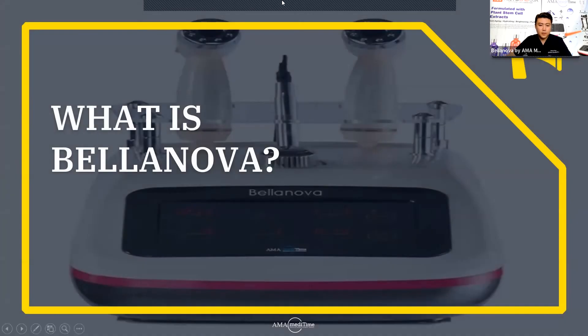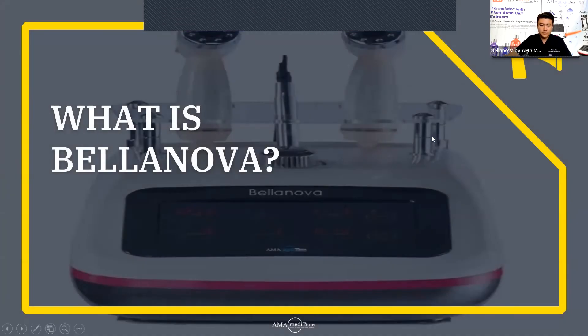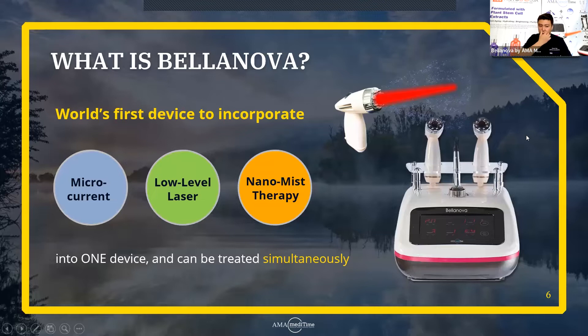So what is Bellanova? Bellanova is the world's first device to incorporate three functions in one device: microcurrent, low-level laser, and nanomist therapy. These three functions can be treated simultaneously, and that's what makes Bellanova very special.